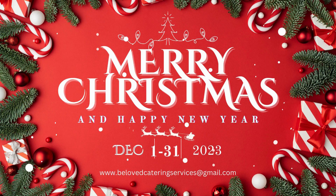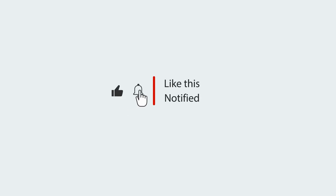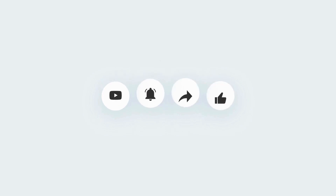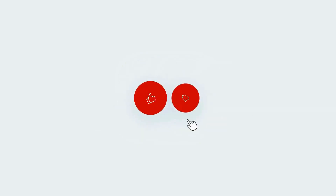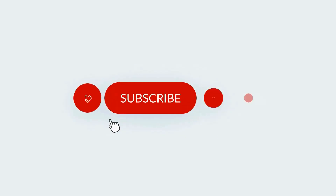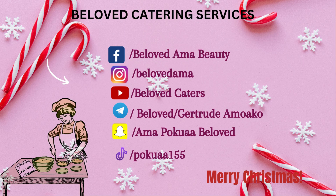Happy birthday to myself and thank God for life. And this brings us to the end of today's video. Thank you so much for watching. Kindly subscribe to the channel if you are new here and turn on your notification icon so that you get notified anytime I upload a new video. I would also like to say Merry Christmas and a prosperous new year to each and every one of you. May God see you through this year and also the year ahead. Till we meet again, dear viewers. Bye bye!